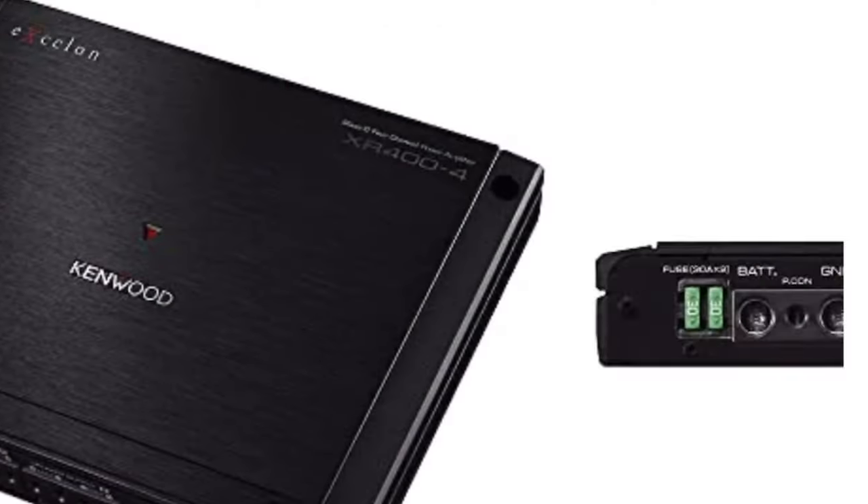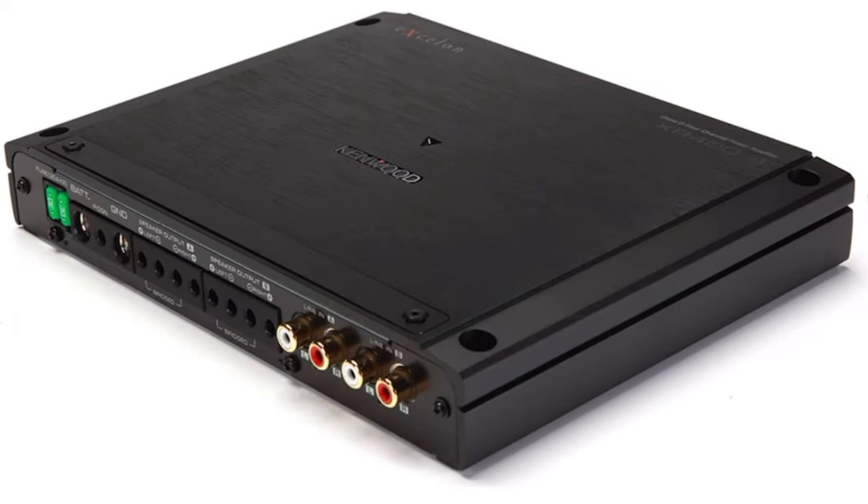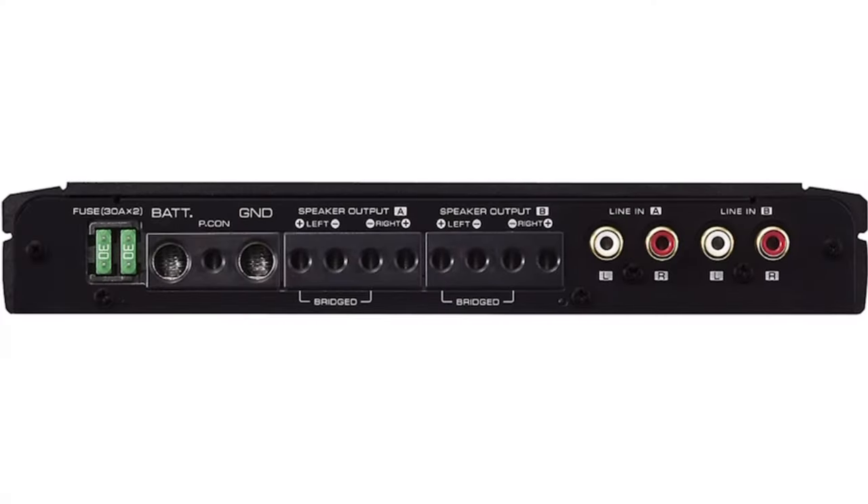The number 4 pick is the Kenwood XR 400-4. There is a new model, the 401-4, but the model I'm talking about is the old rev, and you can pick it up for $299 right now. A lot of people look over the Kenwood XR line, and that's a mistake. These are fantastic sounding, fantastic performing amps — they always make rated plus a little bit. This one is a class D design rated 75 watts by 4 at 4-ohm stereo, 100 watts by 4 at 2-ohm stereo, and 200 watts by 2 at 4-ohm mono. $300 is not a lot of money for a reference quality 4-channel amp.